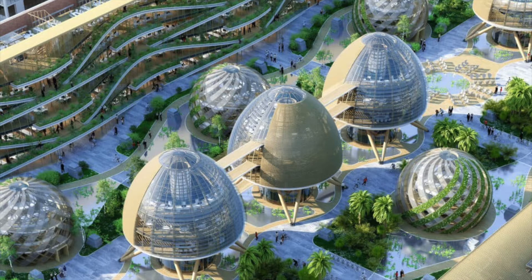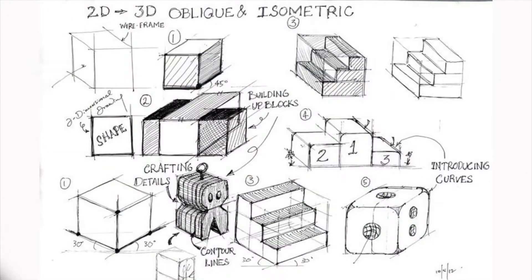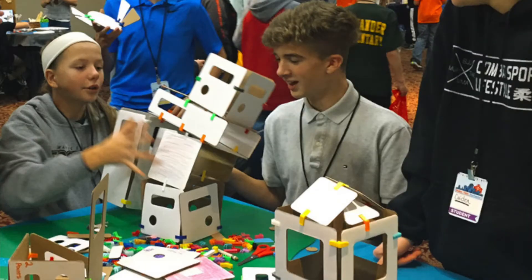Architecture is a unique discipline where imagination and creativity connect with math, science, and modern technology, making it the perfect platform for an authentic STEAM education.